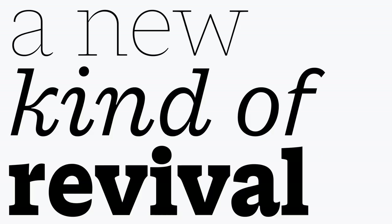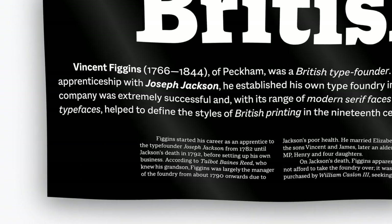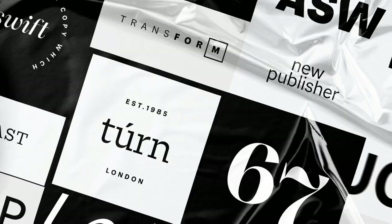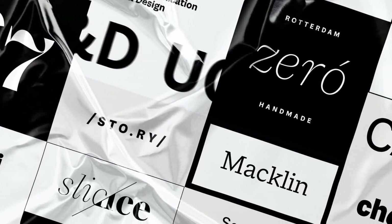Macklin is a new kind of revival. Rather than focusing on a single typeface, it captures the spirit of a body of work by 19th century type founder Vincent Figgins, who was responsible for several popular styles of the era. Macklin synthesizes them into a new comprehensive type system.